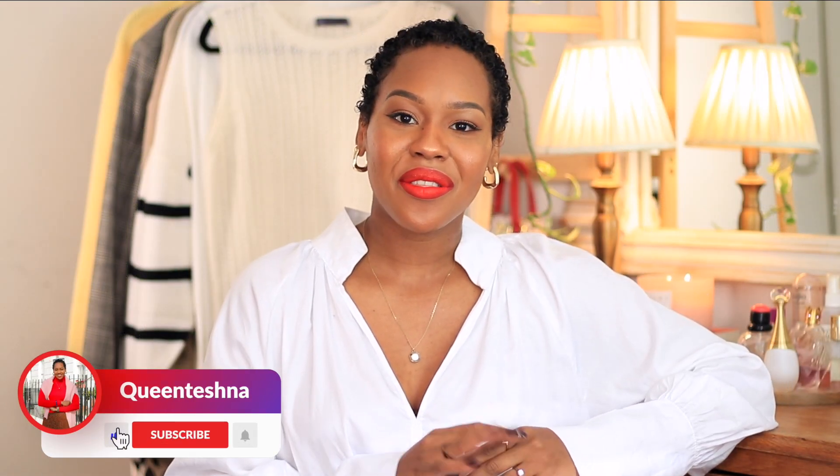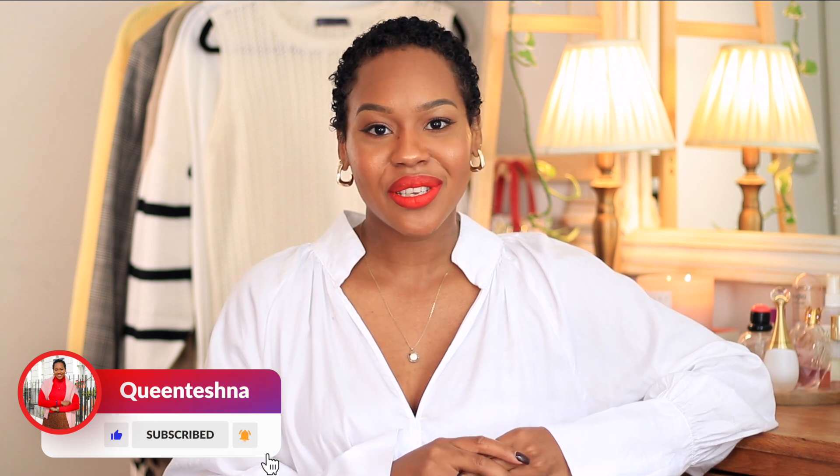Hello friends, Teshna here, welcome back to the channel. This is going to be part three of my capsule wardrobe series. If you haven't seen the first two episodes where I break down how to build a capsule wardrobe from scratch, make sure you check out those videos — the link will be in the description box. Today it's going to be my full capsule wardrobe, starting from the top and working our way to the bottom.